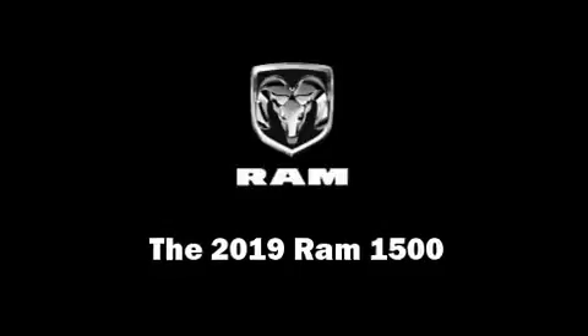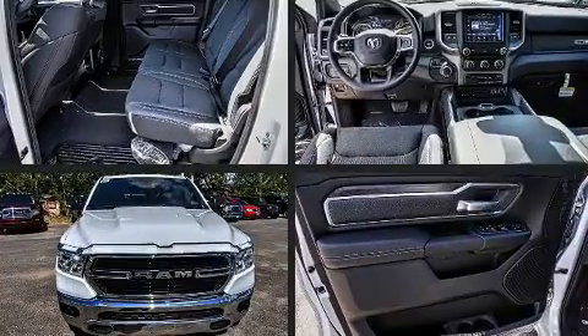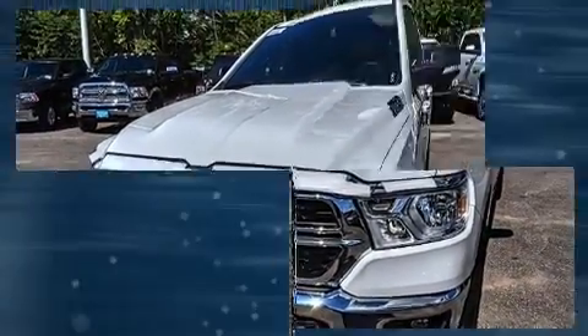Step into the 2019 Ram 1500. This four-door, five-passenger truck leads among competitors in its segment. Under the hood, you'll find an eight-cylinder engine with more than 350 horsepower, providing a smooth and predictable driving experience.